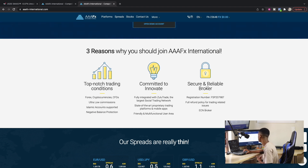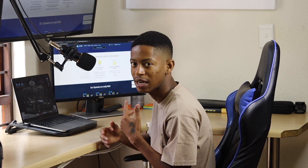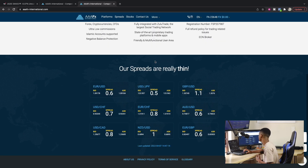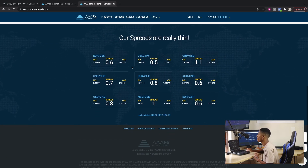Three reasons why you should join AAFX International: top-notch trading conditions, commitment to innovation, and being a secure and reliable broker. The most important thing we need as traders is a secure and reliable broker because that's where you're putting your money. In terms of spreads, they say their spreads are very thin — they call them thin rather than tight, which I actually like.